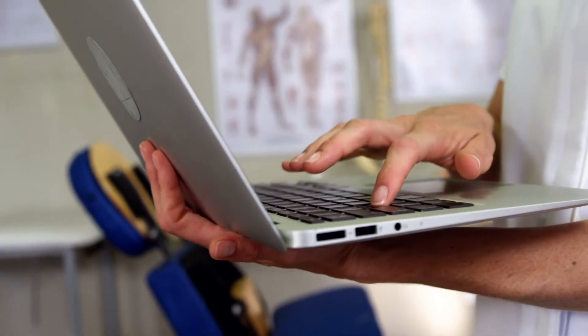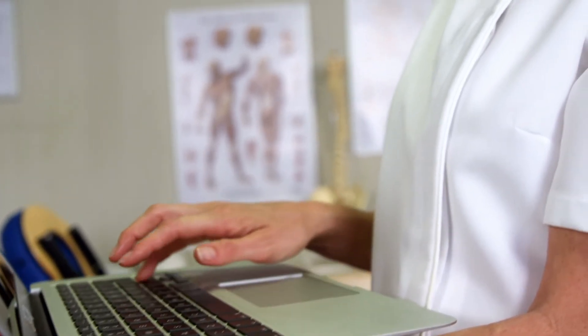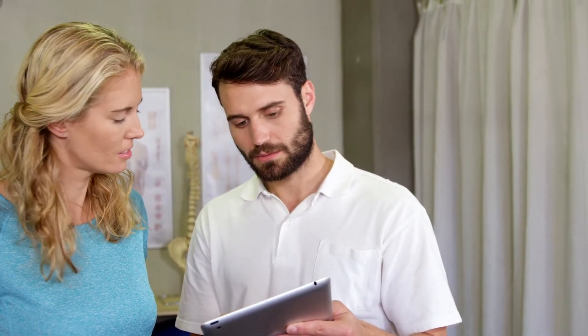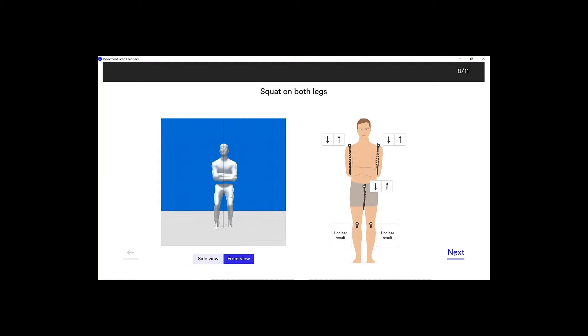The scan is then interpreted by a health professional using our virtual laboratory software called Movement Lab. Movement Lab is like a crystal ball for seeing existing and potential problems. In this virtual laboratory, the 3D video is downloaded into a health provider's computer for an immersive face-to-face meeting or a virtual consultation.